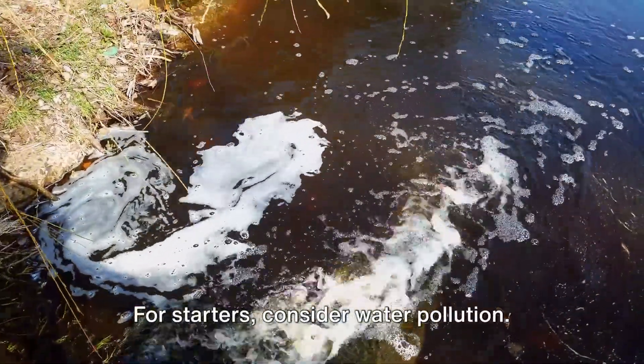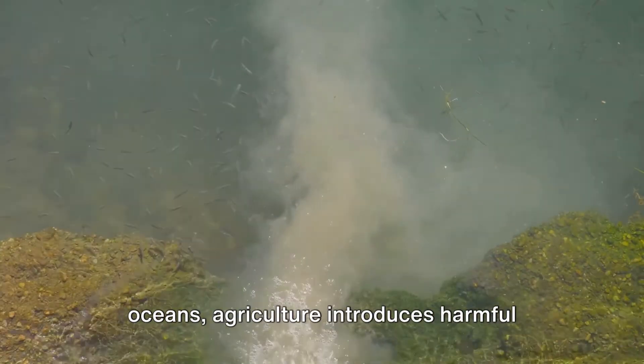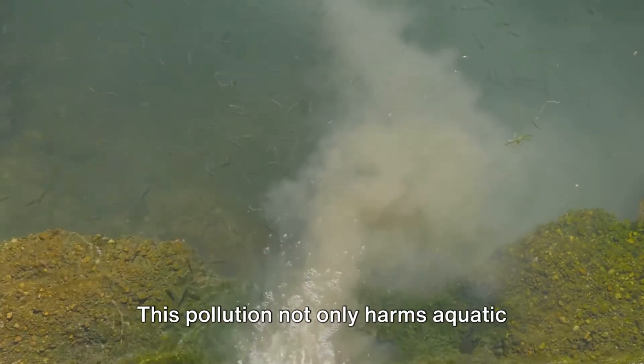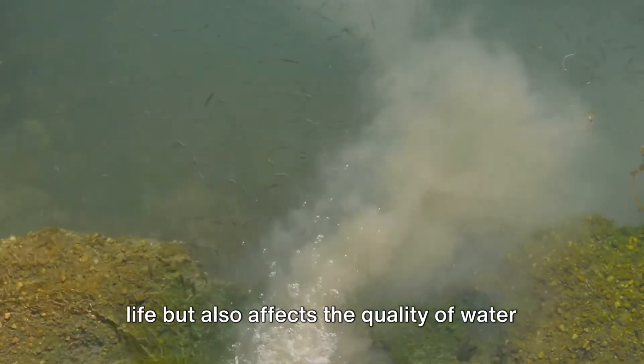For starters, consider water pollution. Industries release waste into rivers and oceans, agriculture introduces harmful chemicals, and even our own waste can contaminate our water sources. This pollution not only harms aquatic life but also affects the quality of water we depend on.